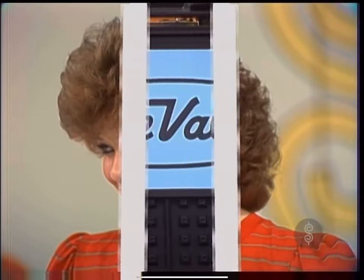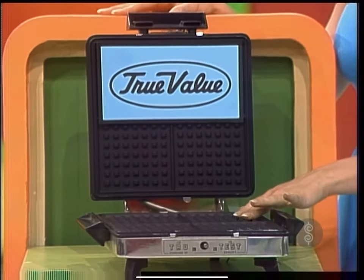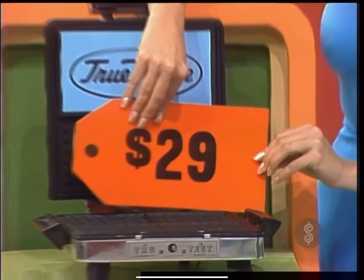Now, John, this looks as if it might be a toaster. Not quite, Bob. It's a True Test waffle baker and grill. Snap-in Teflon grids easily convert this waffle baker to a grill, exclusively from True Value Hardware Stores. How much is it? $29.